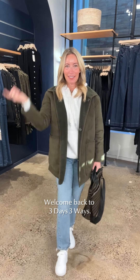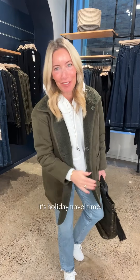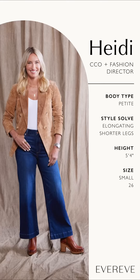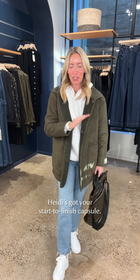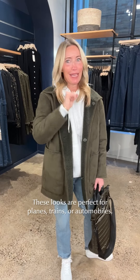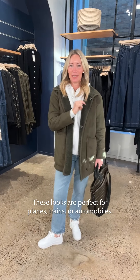Okay, here we go — three days, three ways. I know what's going on in your life: it is over the river, through the woods, we are traveling for the holidays. I've got three easy looks, super fun to mix and match, that you can pop on whether you're driving, training, or whatever it takes to get you there.